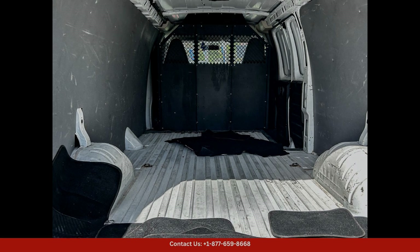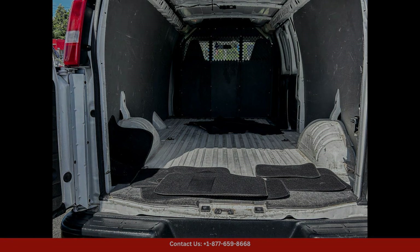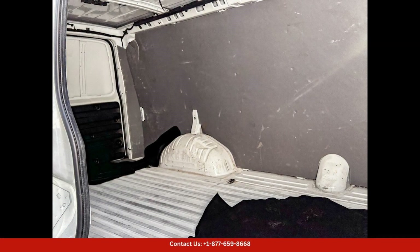Inside, the Chevrolet Express Cargo Van offers a comfortable and practical driving experience, with supportive seats, a user-friendly dashboard layout, and a variety of convenient features such as power windows and door locks, Bluetooth connectivity, and a rear-view camera for added safety and ease of parking.